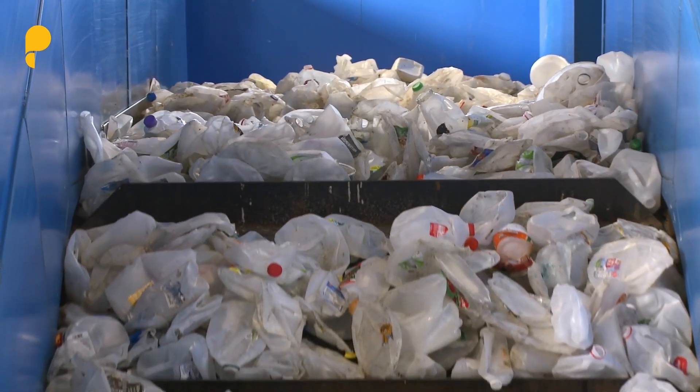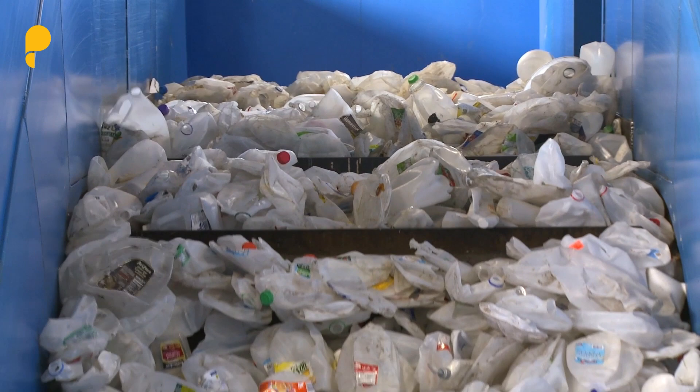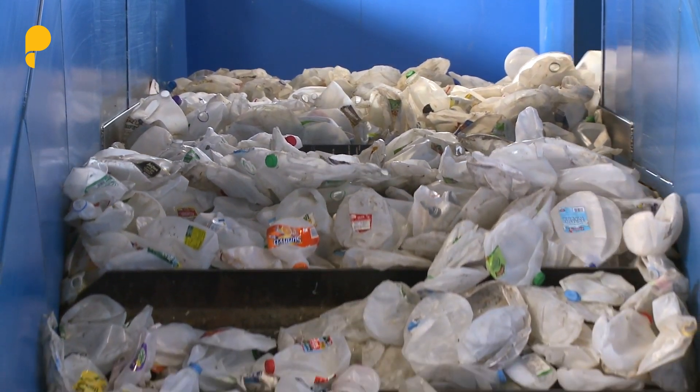The challenge is that in the recycling facilities it's really difficult to pick out the food-grade plastics from the non-food-grade plastics, and that's where Pragmatic's unique technology can help.